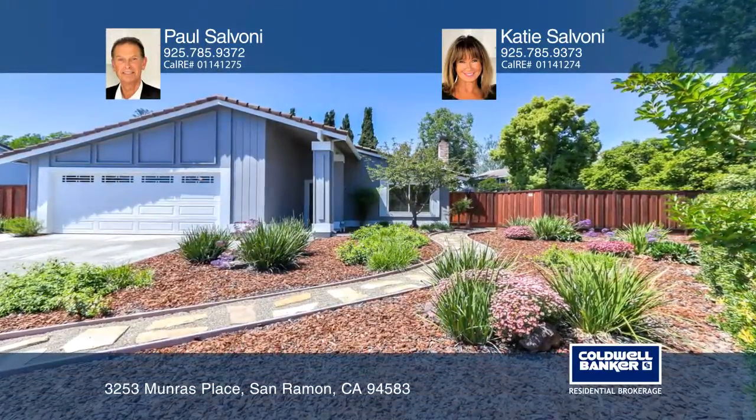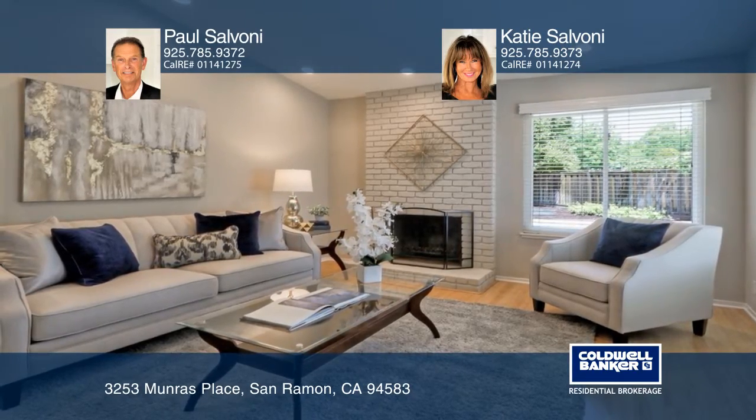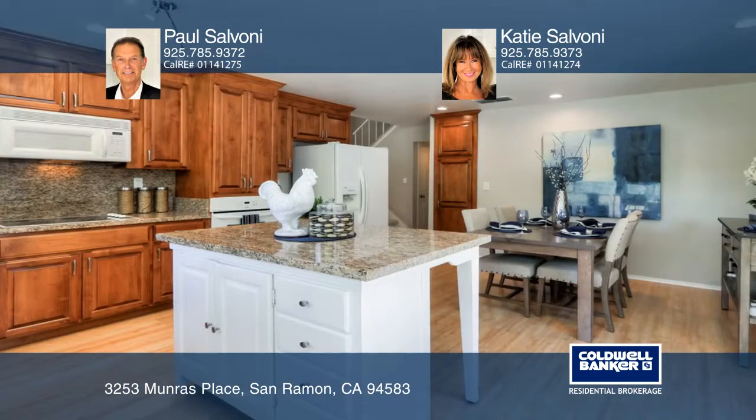Perfectly nestled in a prime end-of-court location, this charming home is beautifully updated. This spacious remodeled kitchen has newer cabinetry, an island, and granite counters.